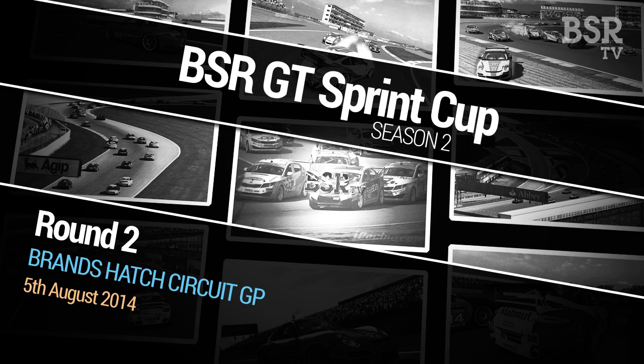Hello and welcome to the BSRTV GT Sprite Cup here from Brands Hatch Grand Prix Circuit. I'm Marcus Naras, and I'll be guiding you through the action tonight. If last week was anything to go by, there'll certainly be a little bit of action between now and the end of the race.